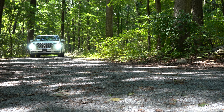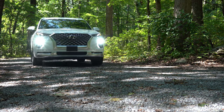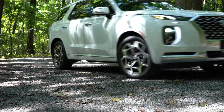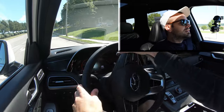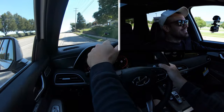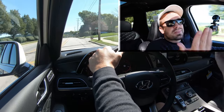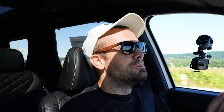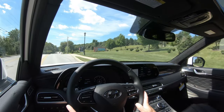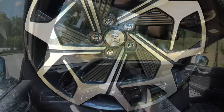Now let's give back full control and do a quick acceleration test to see how quickly the Palisade gets up to speed. With close to 300 horsepower, even though it's a larger three-row SUV, you're most definitely not going to have any issues merging onto the highway. That was plenty of acceleration — plenty fine in the Palisade.